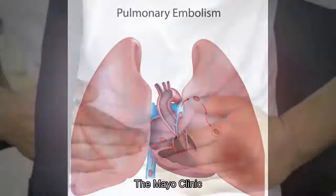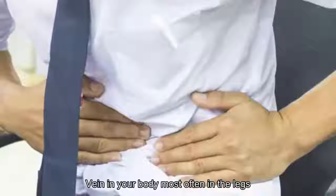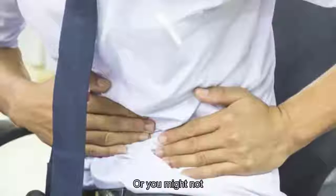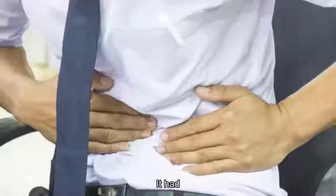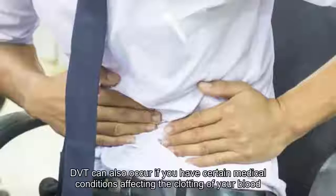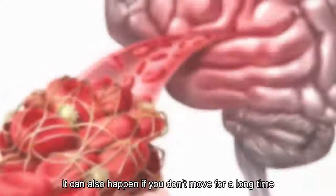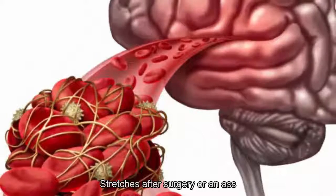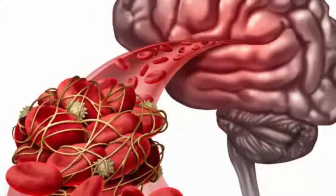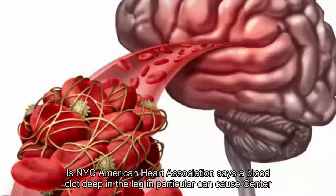3. Going deeper about thrombosis. The Mayo Clinic explains that DVT occurs in a deep vein in your body, most often in the legs. This can set off some telltale signs in the legs, or you might not suspect anything at all. DVT can also occur if you have certain medical conditions affecting the clotting of your blood. It can also happen if you don't move for a long time, such as after surgery or an accident, or when you're confined to bed.